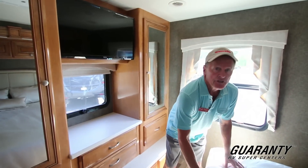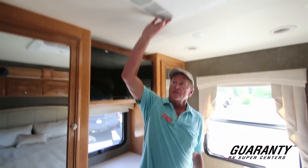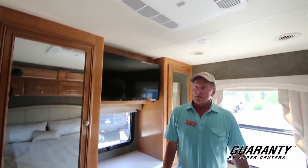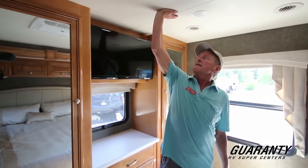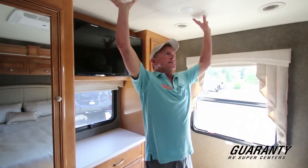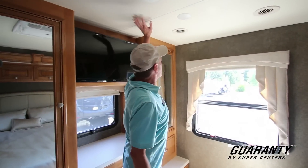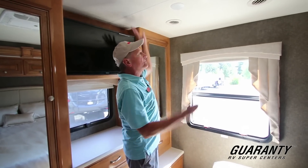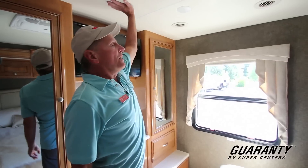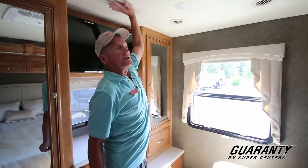You have some storage under the bed when it lifts up. Of course there are two air conditioners with ducted air conditioning all the way through the coach. The ceiling is a very nice insulated vinyl — easy to wipe down and clean, which keeps it looking really nice rather than a fabric or carpet that tends to take on stains and smells. This vinyl you can just wipe down.